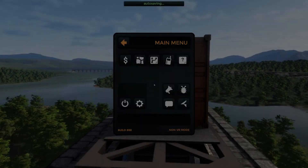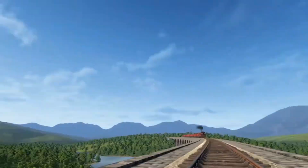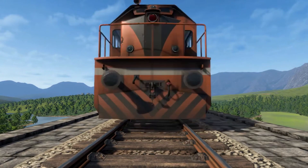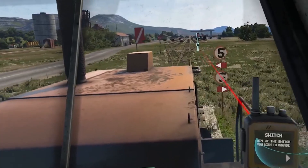Hello guys, and today we're going to review The Rail Valley. The Rail Valley is a train simulator game developed by Altfuture. It offers players a unique and immersive experience of being a train conductor in a vast open world. With realistic train controls and a dynamic environment, The Rail Valley aims to provide an authentic train simulator experience.